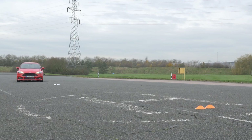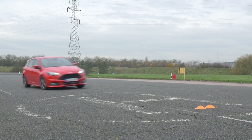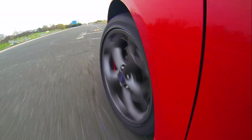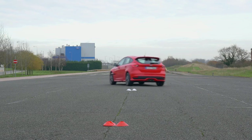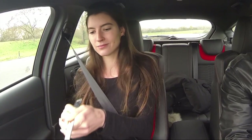Now though, engineers at Ford have come up with a way of avoiding skids in the first place. The car's sensors detect that a skid might be about to happen, and before the driver even knows, it takes action to prevent it. No skids — and what's more, no broken egg.